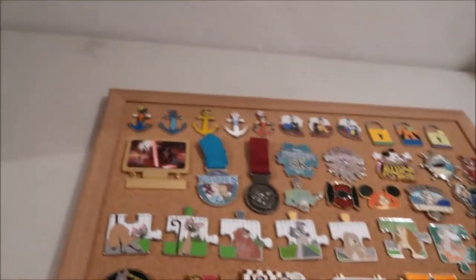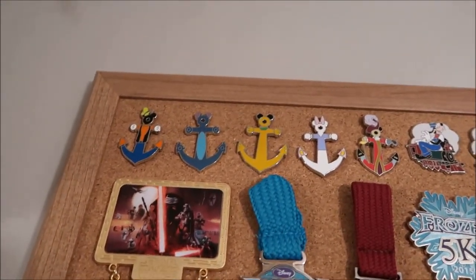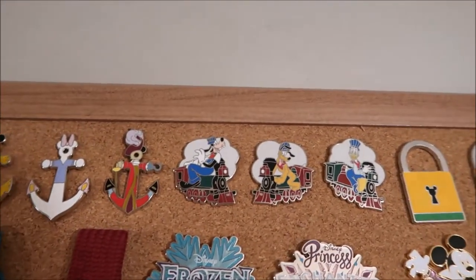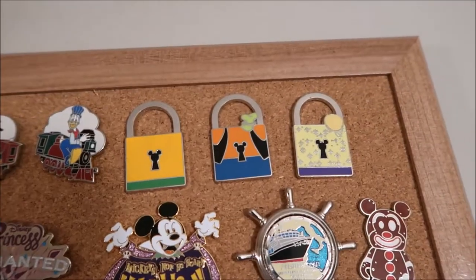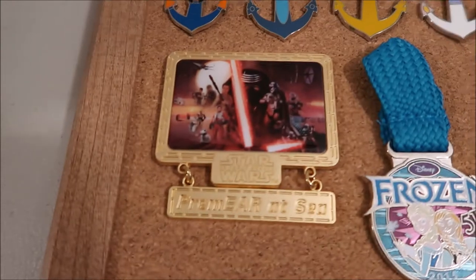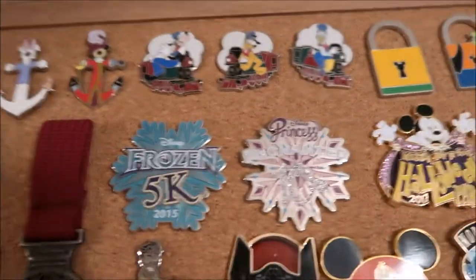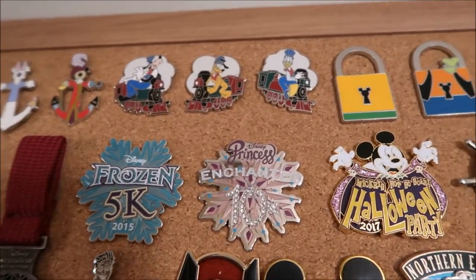These are anchor pins — they were purchased on a cruise and they're all LR. The train ones are also LR, and so are the locks. This Rogue One premiere at sea is LR. Both of these metal ones are LR.